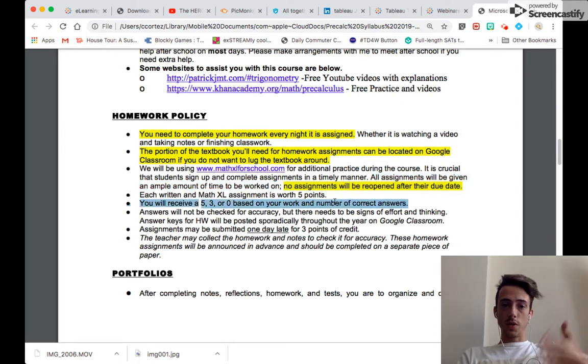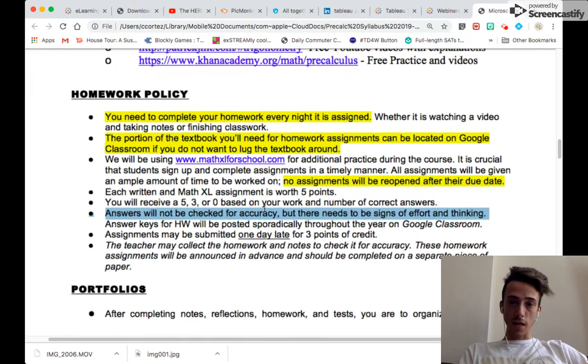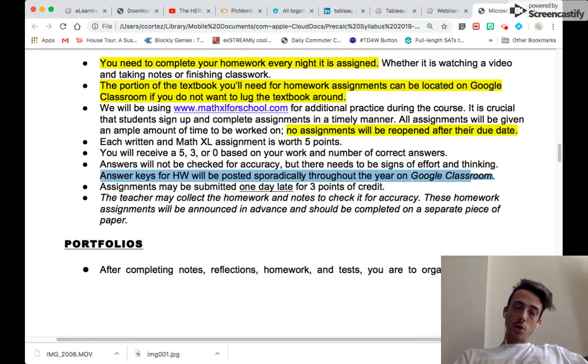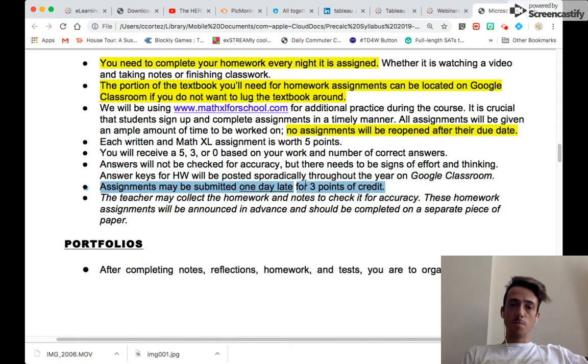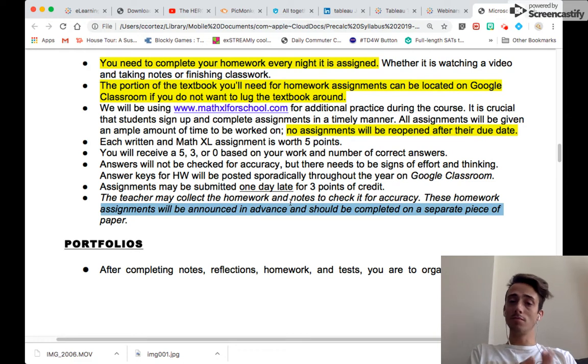Grades for homework are on a 5, 3, or 0 scale based on the work, number of correct answers, and effort. Although some work might not be checked for accuracy, you need to really try and think it through. Answer keys will be posted on Google Classroom for select written assignments. Select homework can be submitted one day late for three points credit. I may also sporadically check notes and homework for accuracy, so keep everything organized — for example, I might ask to see geometry notes for a specific lesson.